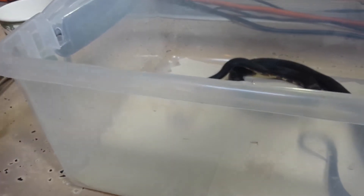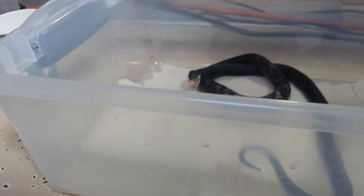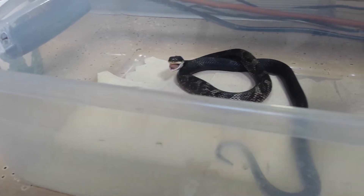Look at him — do you see it? See it in his body? Look at that. It's funny that he goes after it fast like it's alive anyway.